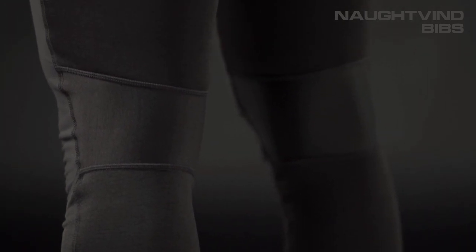Also, because they don't have a built-in chamois, the Notvin bibs can pair with a rider's chamois of choice.